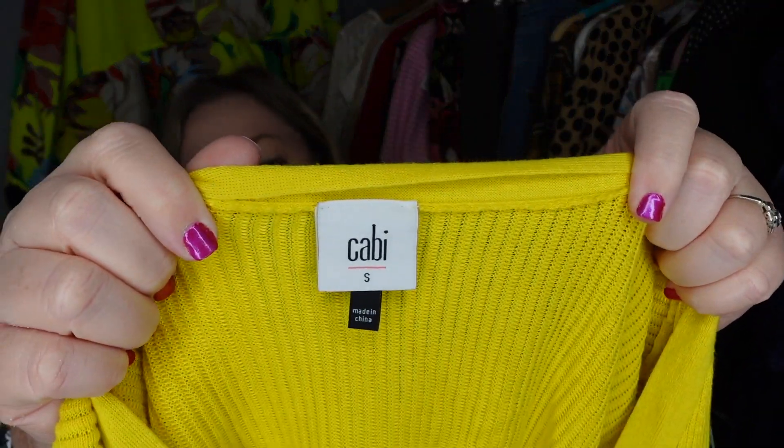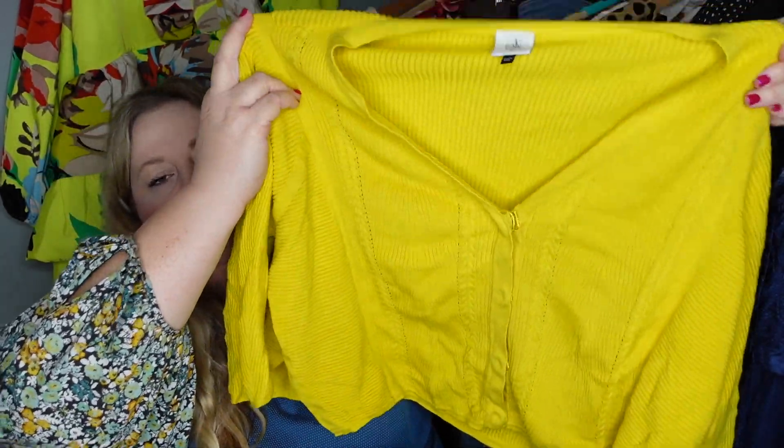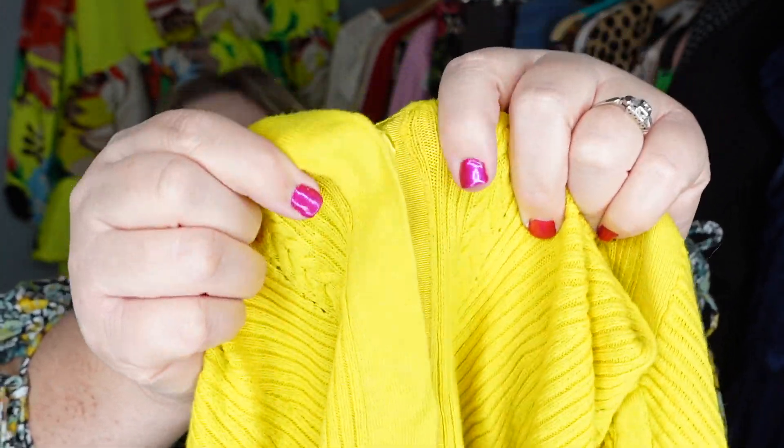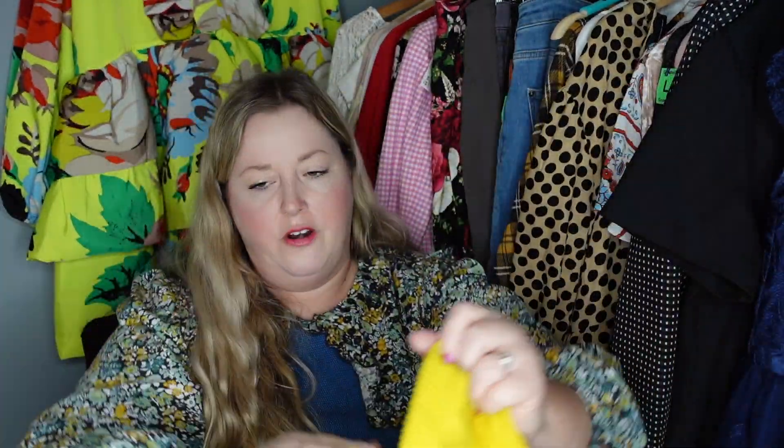The second Cabi piece in this haul — there's the Cabi label, that's the newest label — and it's a cute little cropped cardigan. It has buttons covered in ribbon that are little snap buttons. Just a nice quality little yellow sweater. Comps looked good on that, probably about $35, so I grabbed it.